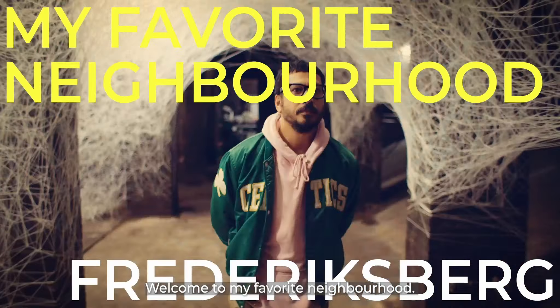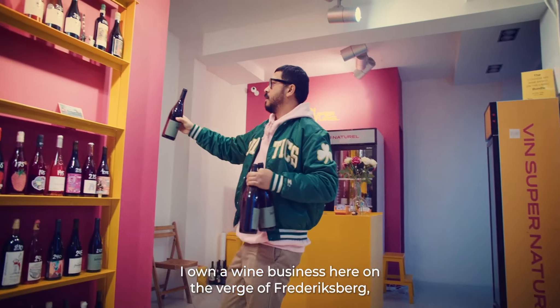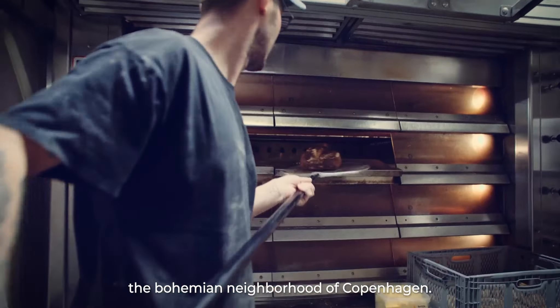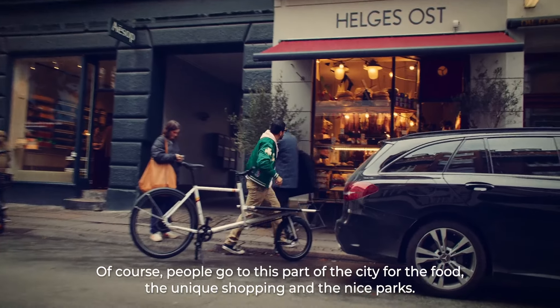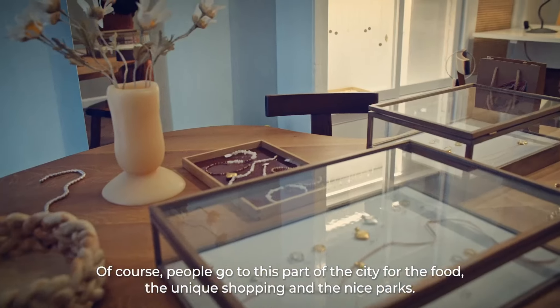Welcome to my favorite neighborhood. My name is Jonathan Soriano. I own a wine business here on the verge of Fredericksburg, the bohemian neighborhood of Copenhagen. People go to this part of the city for the food, the unique shopping, and the nice parks.